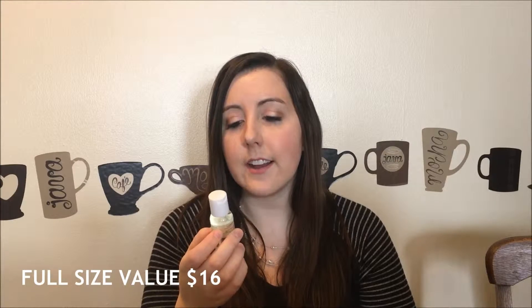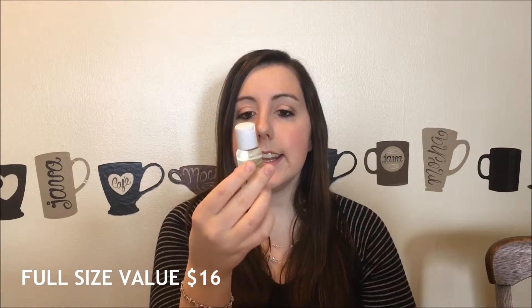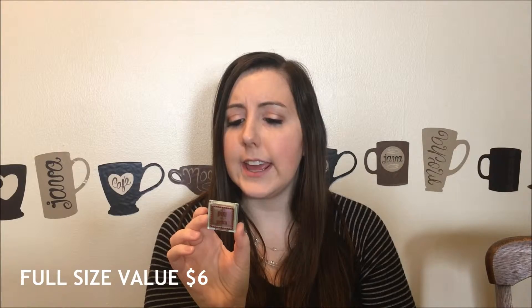The first thing is this Burt's Bees cleansing oil with coconut and argan oils, and it is one fluid ounce. I never really use a cleansing oil, so I'm very curious how that's going to work.